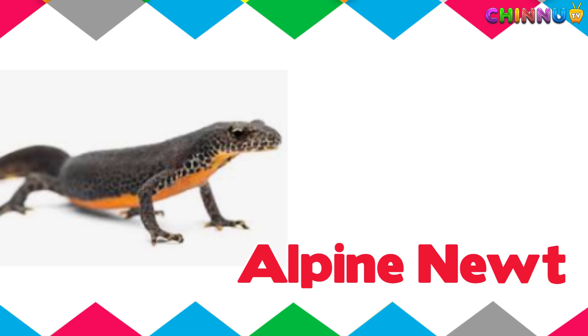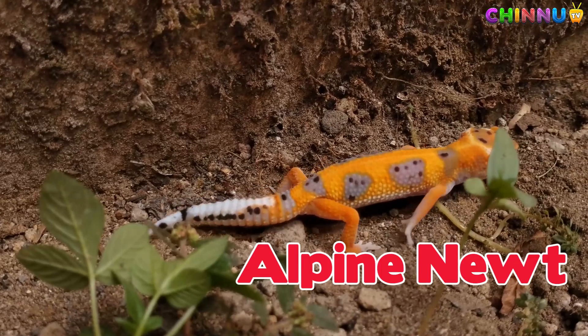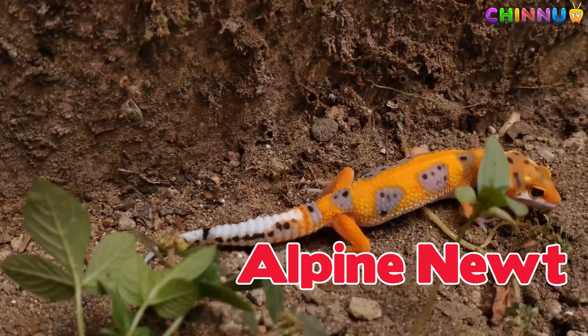Alpine Newt. Found in European mountains, it has bright blue and orange colors.